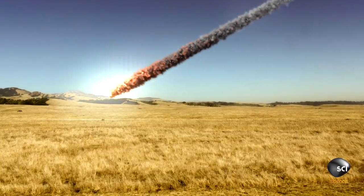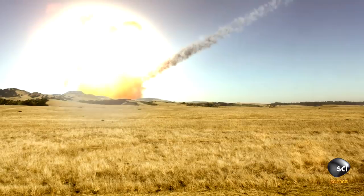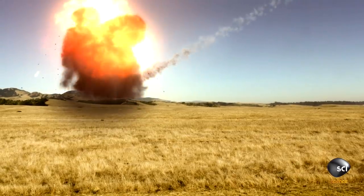It looks like a smoking gun. Not only do we find an ejecta blanket around the Lonar crater, but also we find in the interior of the crater ground up rock — pulverized rock that's been melted and has collapsed back into the crater.